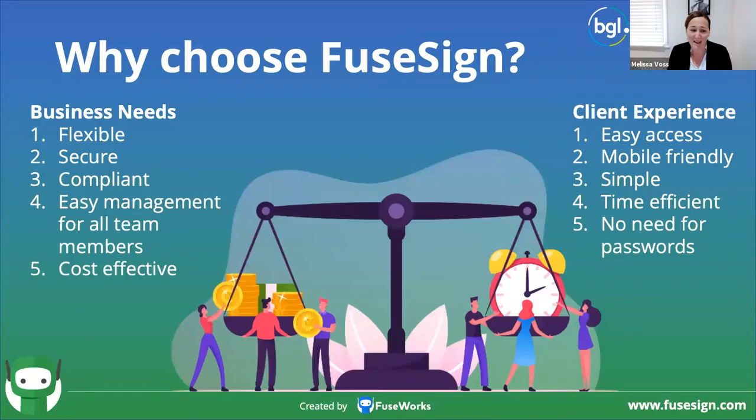Moving to why choose FuseSign — you'll see it in action within BGL, and at its core that is just a fabulous integration with huge value in automation. It's really important when considering a digital signing platform that you're ensuring you're leveraging a solution that gives your clients a simple and elegant signing experience, while also balancing the business needs. There are lots of compliance documents that your firm needs to send out, so it needs to be simple for your team to manage. We've built FuseSign to balance those needs — business needs and client experience.